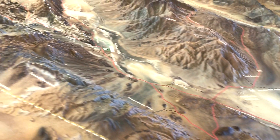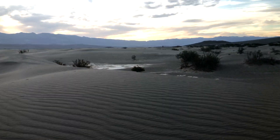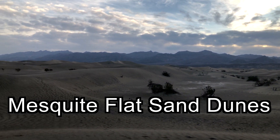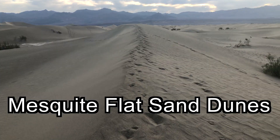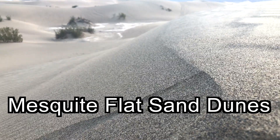There are also other amazing places to see in Death Valley. For example, the Mesquite Flat Sand Dunes, which were formed by the weathering and erosion of the Cottonwood Mountains.